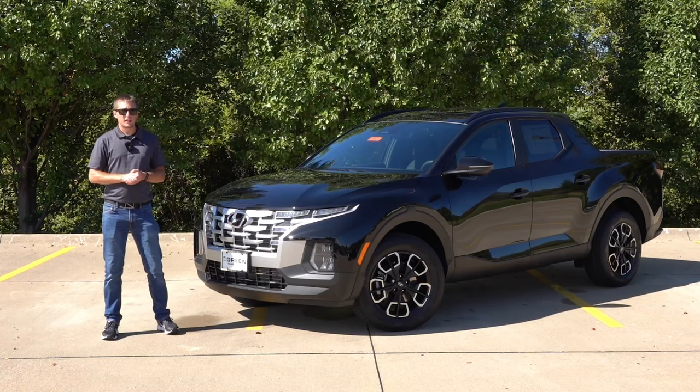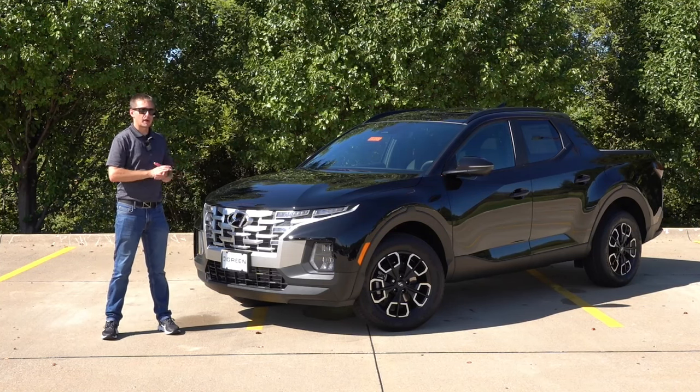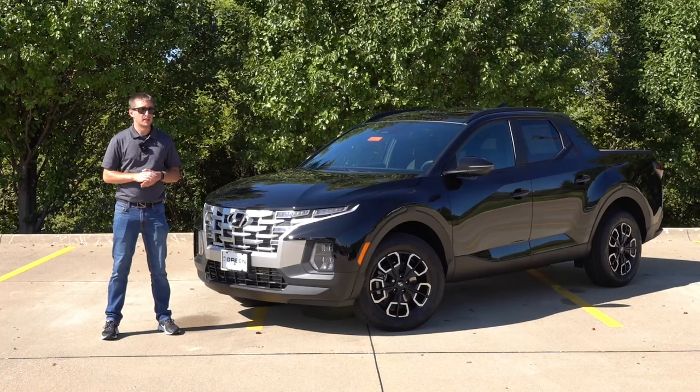Hey there, welcome back to another video. Today we're looking at what I believe might be one of the most popular trim levels in the Santa Cruz lineup — the 2024 SCL Activity Package.